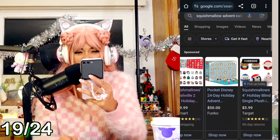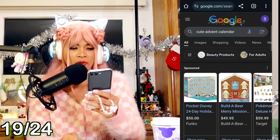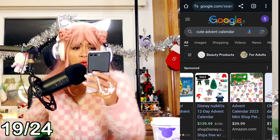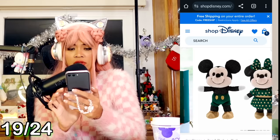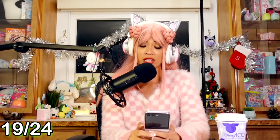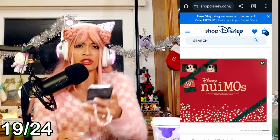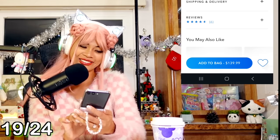Let's see what other options we've got here. There's another Disney one - it's a Disney Nuimos Advent Calendar. This one's kind of cute. It's similar to the Build-A-Bear one where you get a little tiny plush and then accessories to dress it up. I feel like we have to do this one too - it's super cute and unique, and I'm really curious how the accessories are going to look. Add to bag.